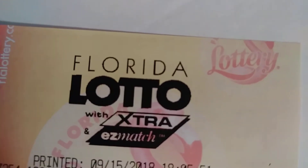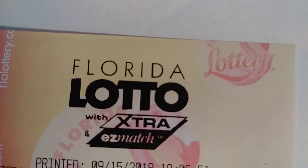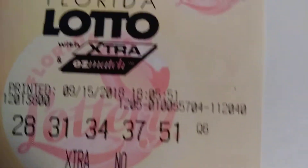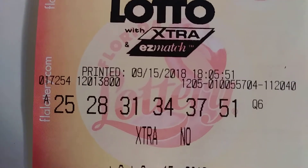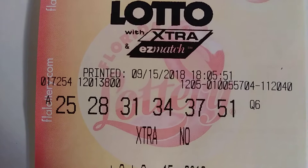It's the big lotto tonight. So I got my Florida lotto ticket, my quick pick. There it is. 25, 28, 31, 34, 37, and 51.